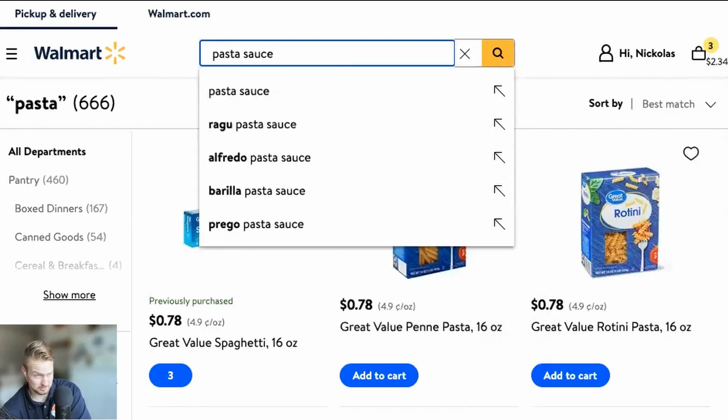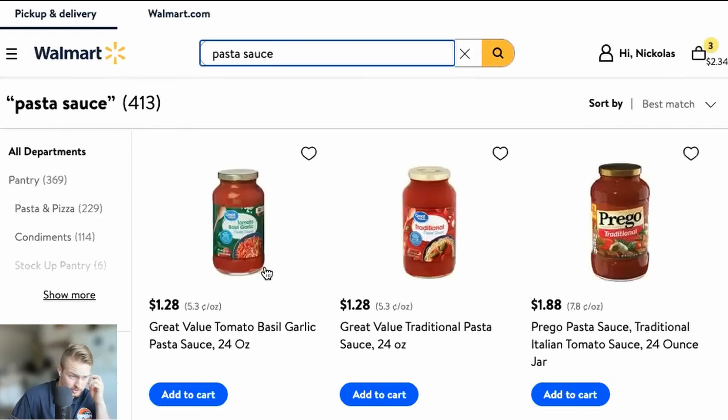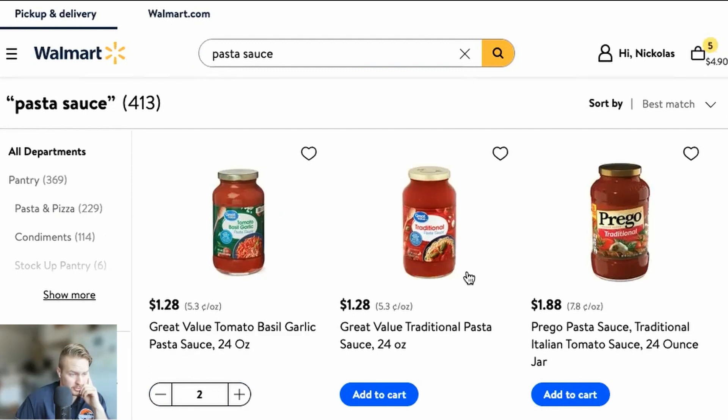If you're going to have pasta, you need pasta sauce. Let's go with this one — Great Value. Take two of them at $1.28. Nice, we're up to about $5.